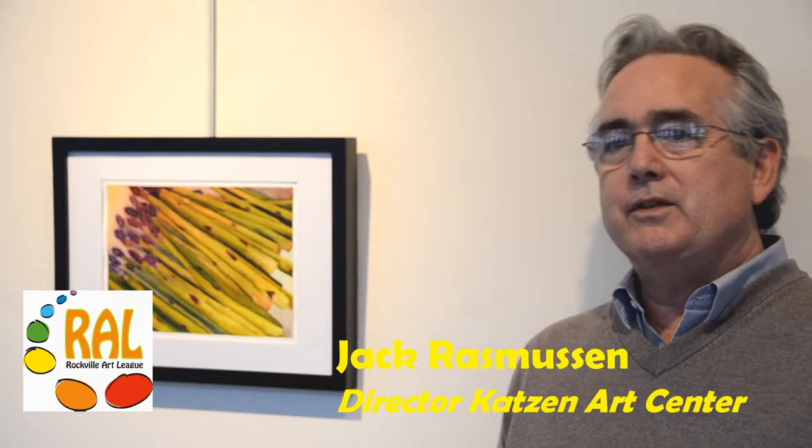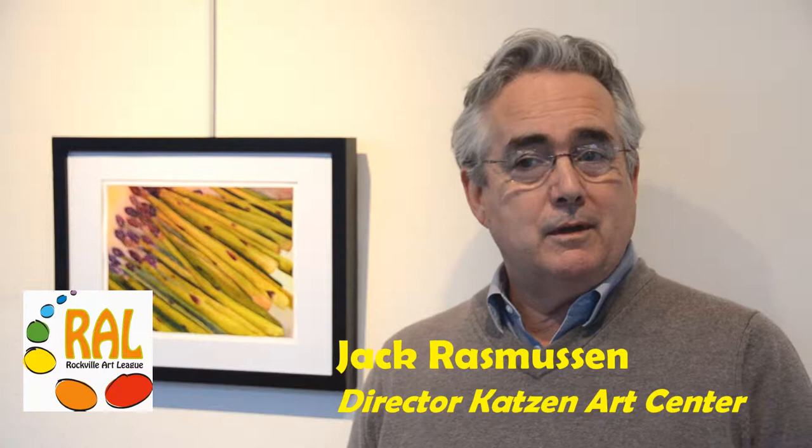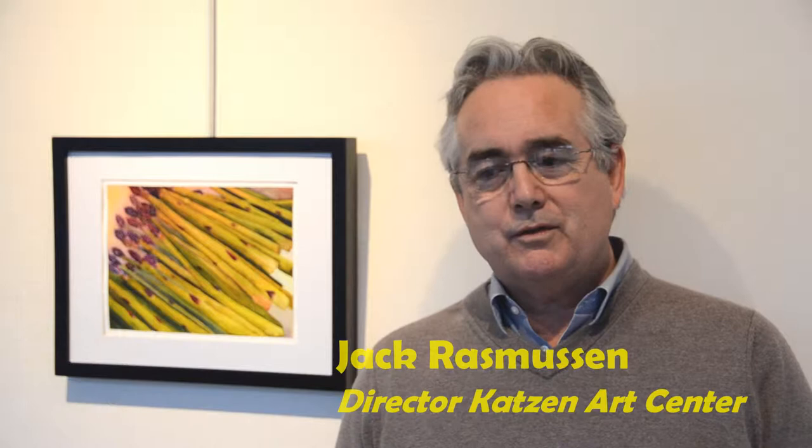My name is Jack Rasmussen. I'm the director and curator of the American University Museum in Washington DC, down in the Katzen Art Center. But before that, I was out here in Rockville — I was the first director of the Rockville Arts Place, now VisArts. So I'm pretty familiar with the neighborhood. I've been out here many times, and this is a really well-run organization. The people here put together this journey and process excellently, and the artists really came through.